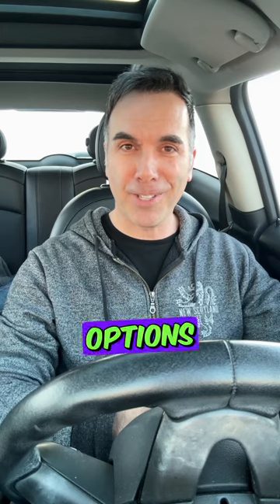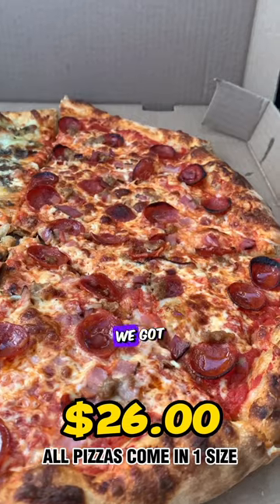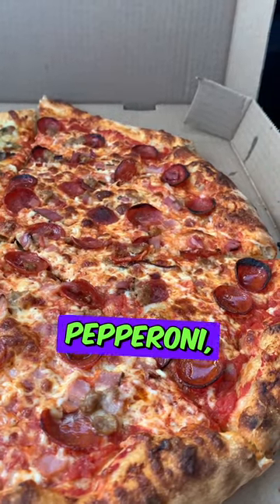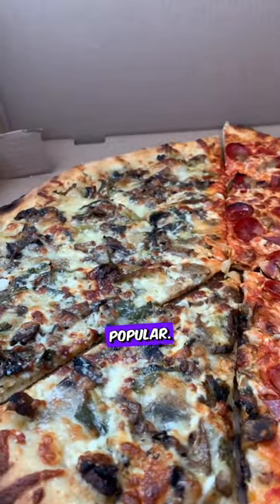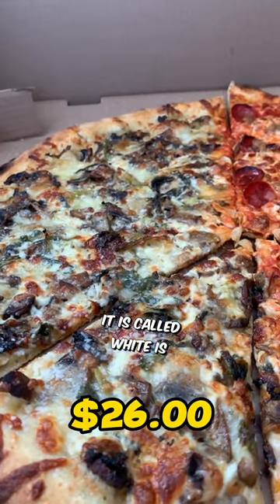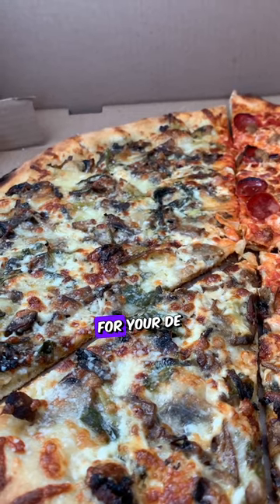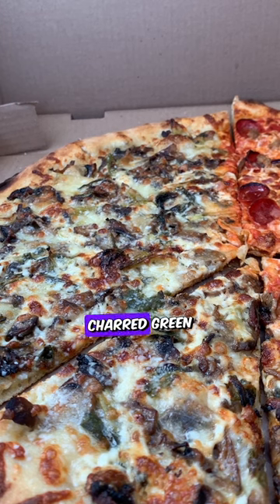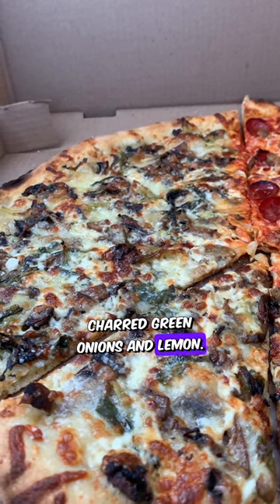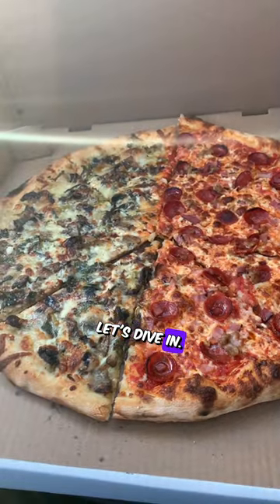I've got a couple of options in front of me. On one side we have the Meat — tomato sauce, mozzarella, pepperoni, sausage, and smoked bacon. The other one is called the White, which is vegetarian: parmesan, mozzarella, fior de latte, roasted mushrooms, charred green onions, and lemon. They both look and smell amazing — let's dive in.